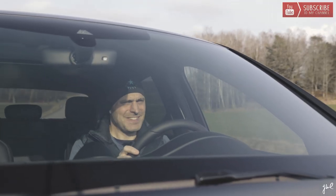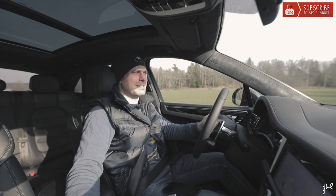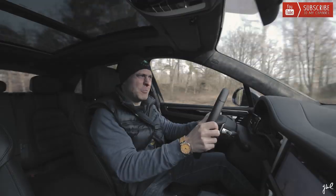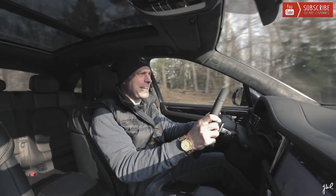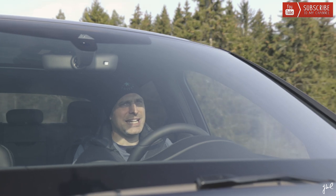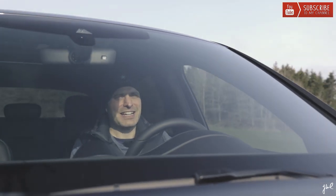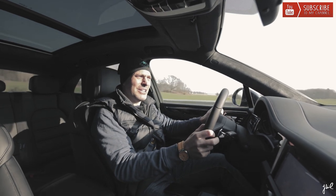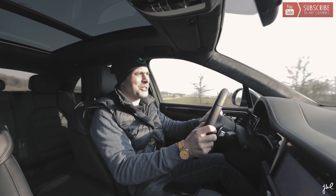Hardly hear the engine. That's a little bit better with the Sport exhaust, but nevertheless, cannot really hear the engine. Not as in the 3.6L anyway.